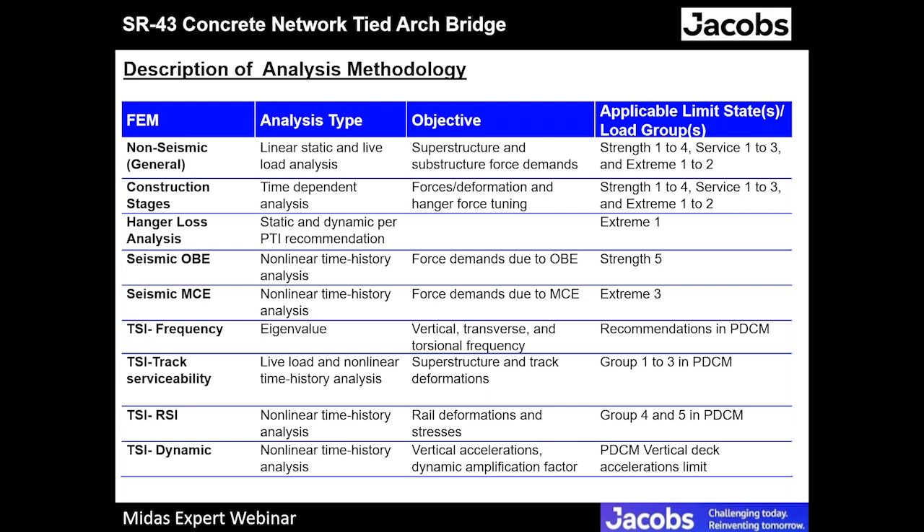The hanger loss analysis has two parts — static and dynamic — per PTI recommendations. The seismic analysis has two levels: the MCE, the maximum considered earthquake with a return period of 950 years, whose goal is to safeguard against loss of life and major structural failures; and the OBE, the operating basis earthquake with a return period of 50 years, whose goal is to prevent interruption of high-speed train operations due to structural or track damage caused by OBE. There are seven ground motions and the average value of each response parameter is used for design.